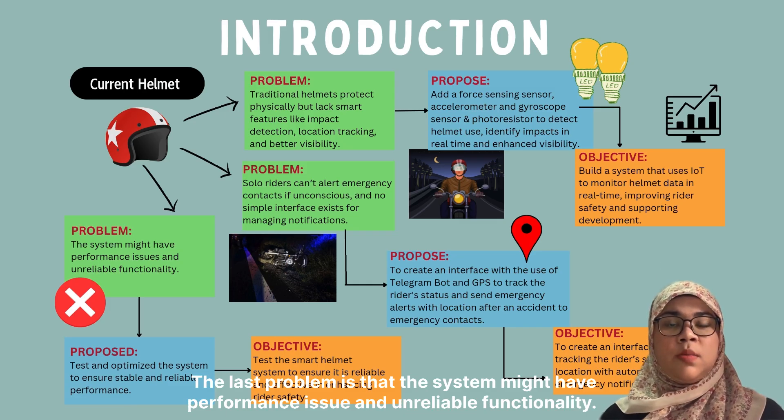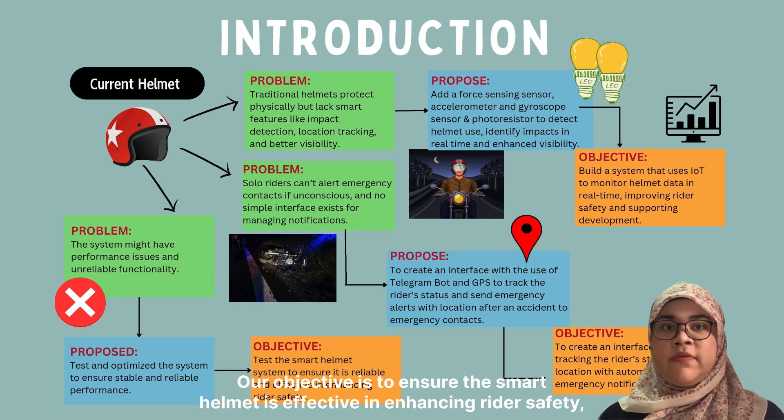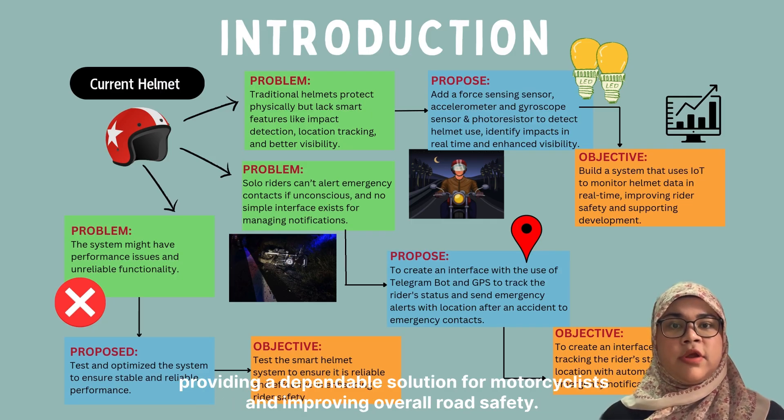The last problem is that the system might have performance issues and unreliable functionality. To address this, we will test and optimize the system for stable, reliable performance. Our objective is to ensure the smart helmet is effective and provides a dependable solution for improving overall rider safety.